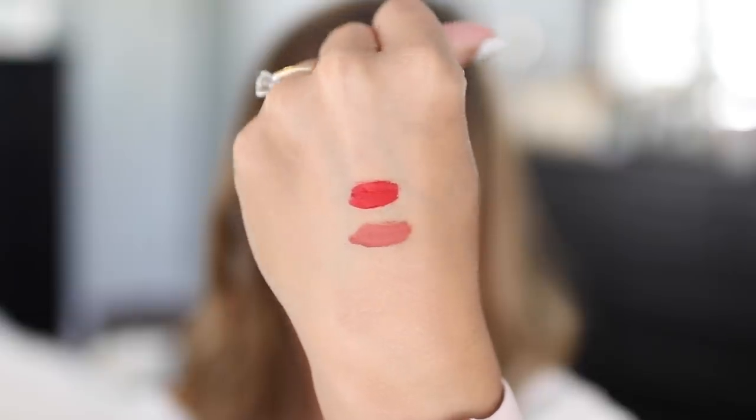The other shade I have is Mullet Over — a warm neutral with corally, orangey fall undertones. These feel airy and light, and as they wear away they leave kind of a stain on the lips. I don't feel like my lips stay super hydrated, but they don't dry out either. I've really been enjoying these.